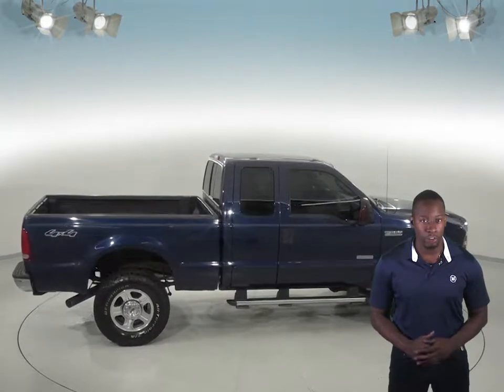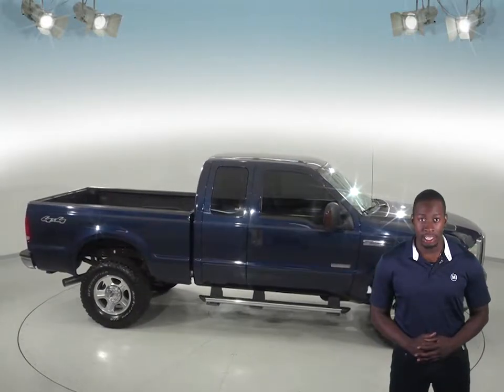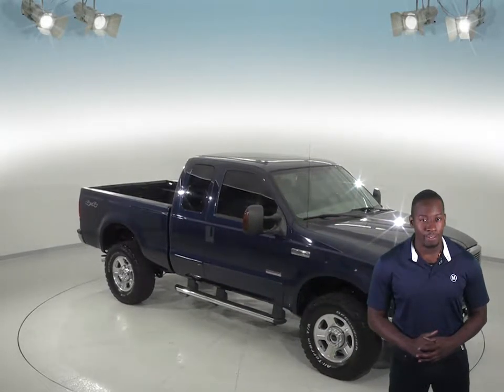All kinds of terrain will be easily traversed with 4WD, traction control, and ABS brakes. See if this truck is everything you're looking for with our free 48-hour test drive. You know you'll love this Ford F-350.